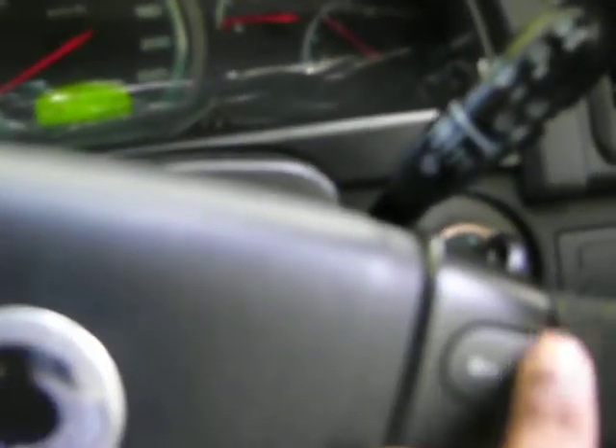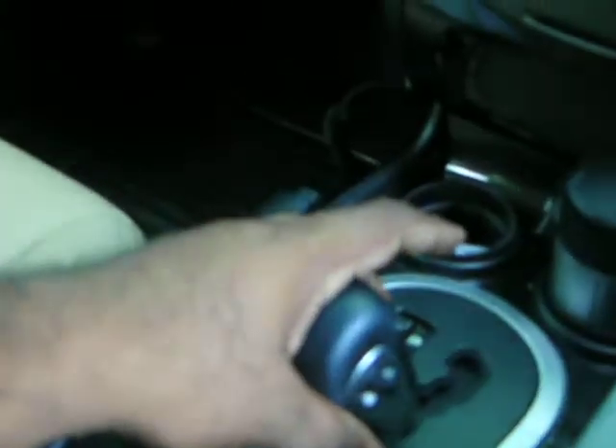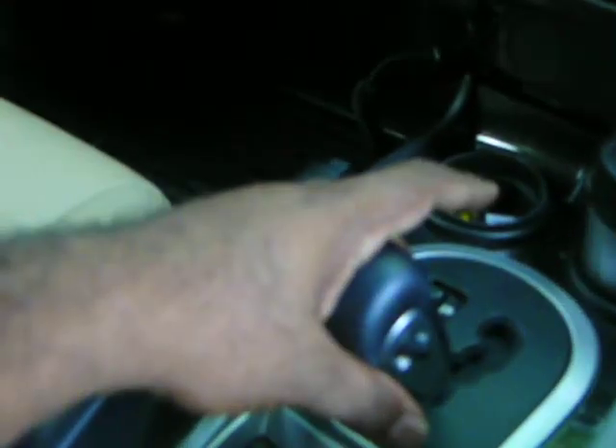Then up and down. And there's another gadget over here to switch up and down as well. We'll look at the engine later.